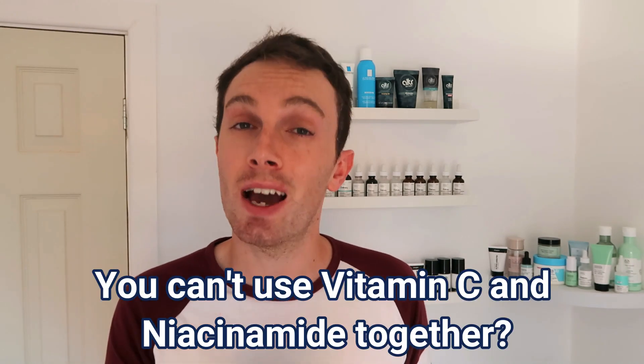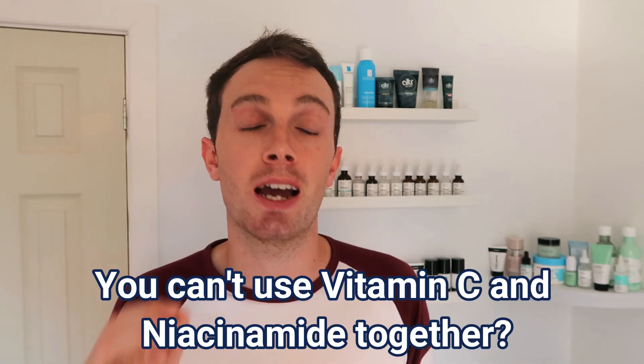The first common myth is that you cannot use vitamin C and niacinamide in the same routine. In fact, you absolutely 100% can, and using them together gives your skin a plethora of amazing benefits. A study many years ago tested unstable forms of vitamin C and niacinamide at high temperatures — and there are a few problems with that. Number one: the study tested unstabilized forms of both ingredients.